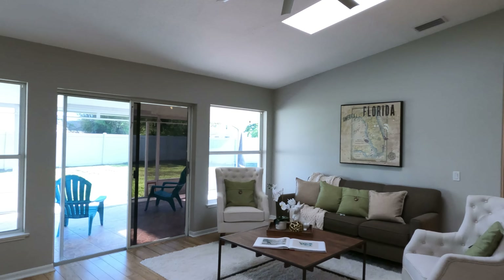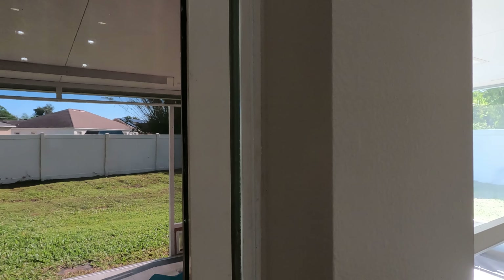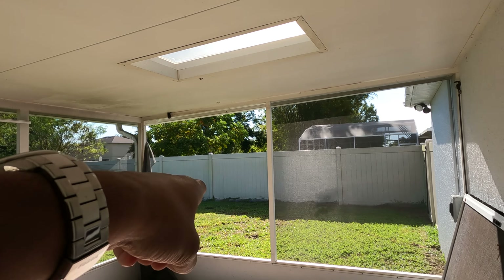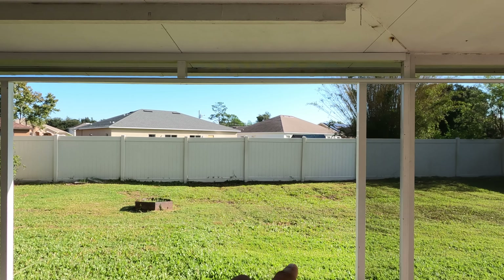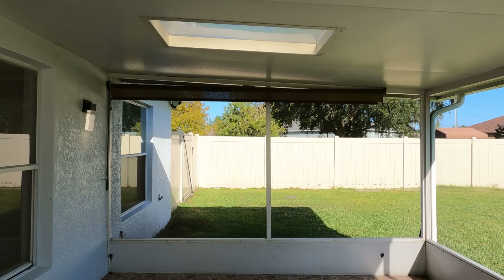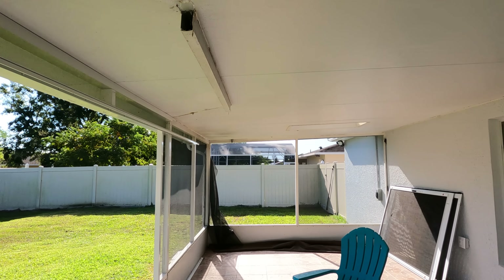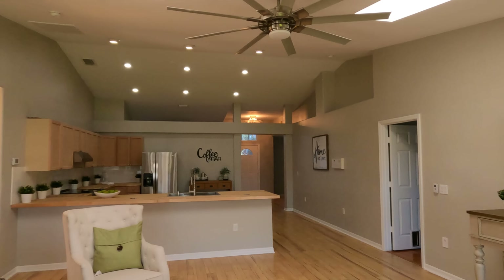I'm going to go ahead and go out to the backyard. I do like that it has this nice space out here. It is completely screened in — the screens are broken and just need to be replaced, and there's a door that's screened that needs to be installed, which will be done before the next buyer closes. It is completely fenced in with a nice size backyard. Overall it definitely has a lot to offer.